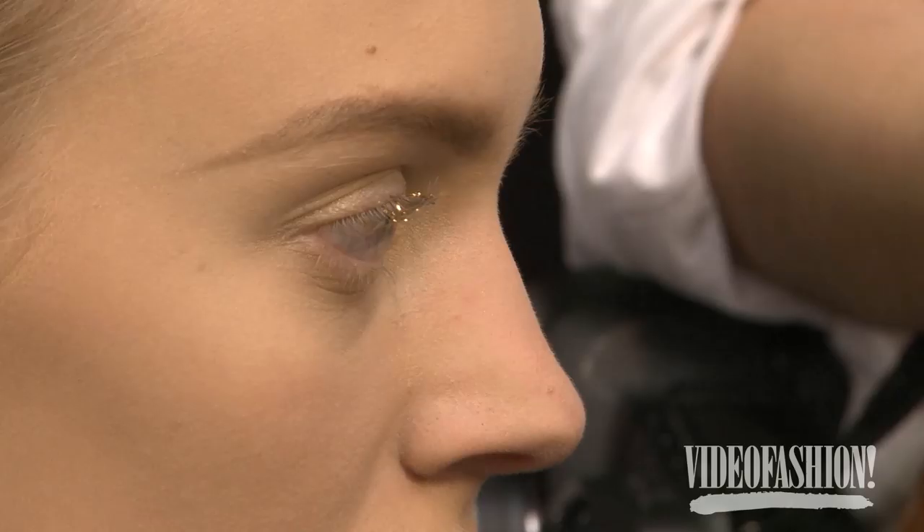Five to seven on the upper lashes, just glued them in between the lashes, as if they were fake lashes. But it's just little hints of metallic.